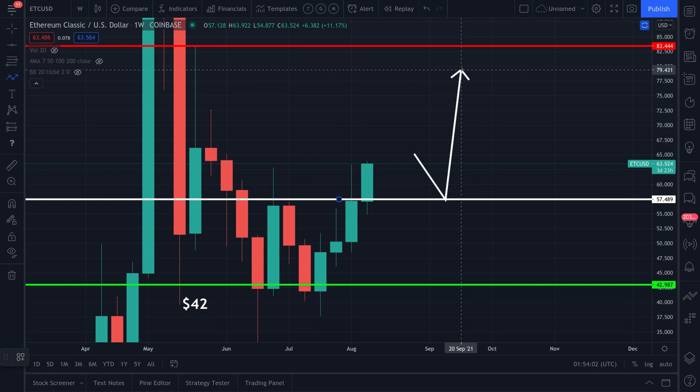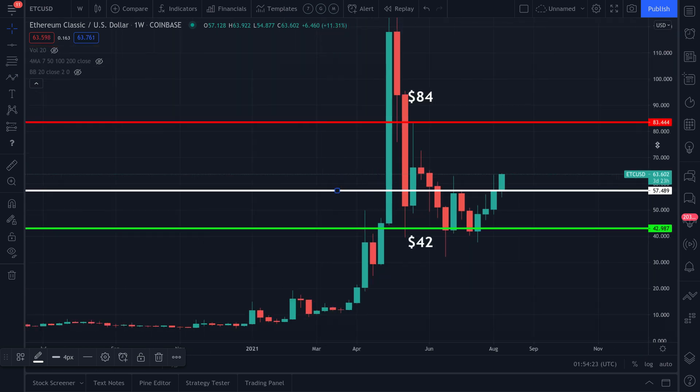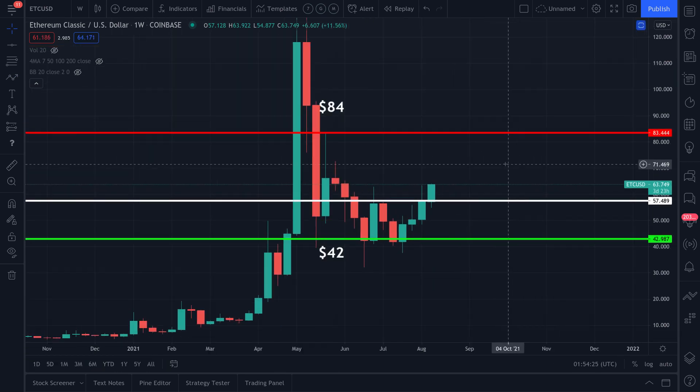I can see a $70 up to $80 ETC/USD target within the next 45 days. I'm being really conservative with the time and super conservative with the price action. If you're new on the channel, we cover support, resistance, patterns, higher highs, and higher lows.